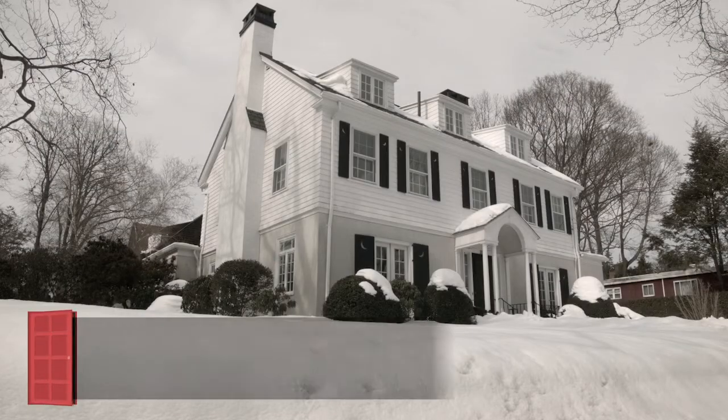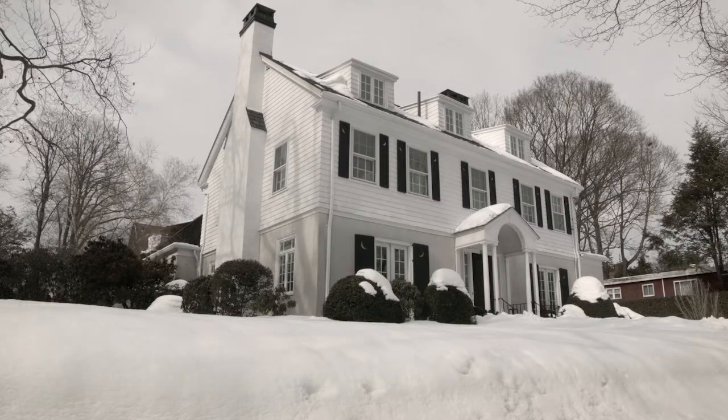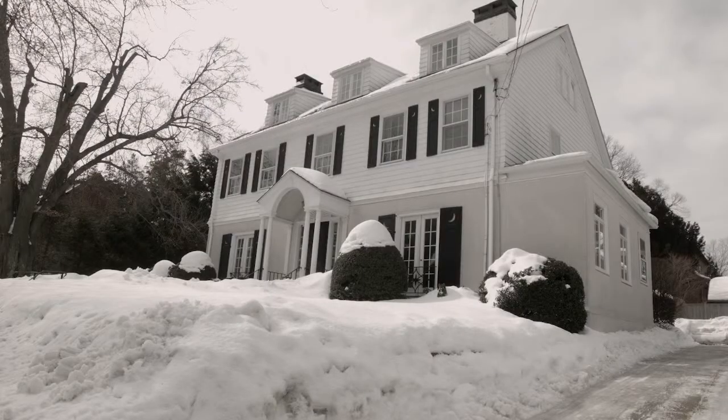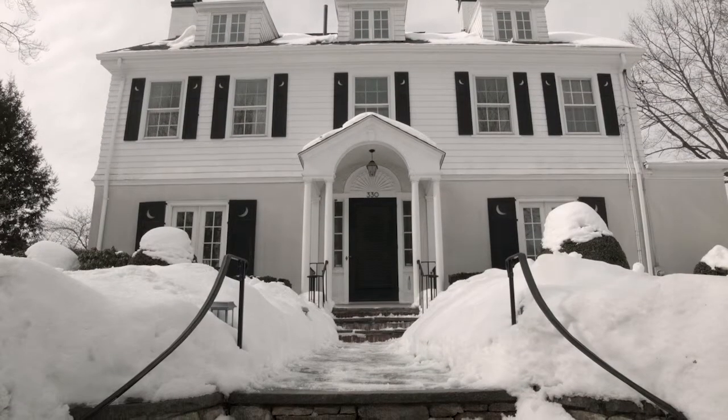330 Blackstone Boulevard is a colonial with a rich history, built in 1915 by Edmund H. Parsons, an original founder of the Smith Webbing Company. In 1928, Albert Harkness, one of Providence's most revered architects, renovated the home with custom cabinetry and decorative elements.